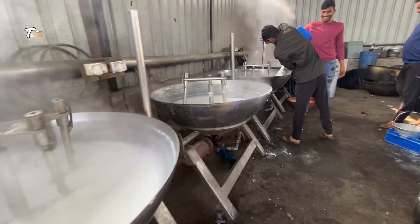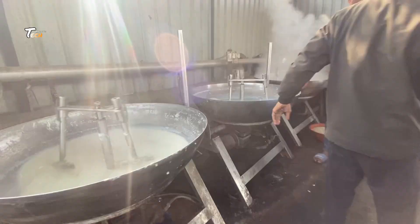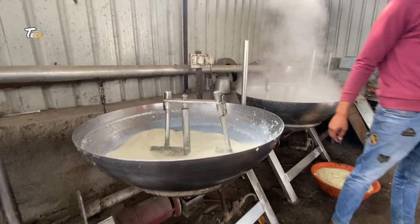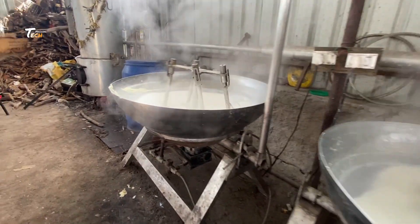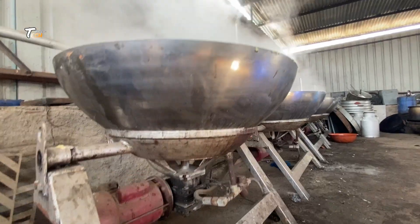In some cases, cream is homogenized to break down fat globules and ensure a uniform texture. This step is common in the production of certain cream products, such as whipping cream.